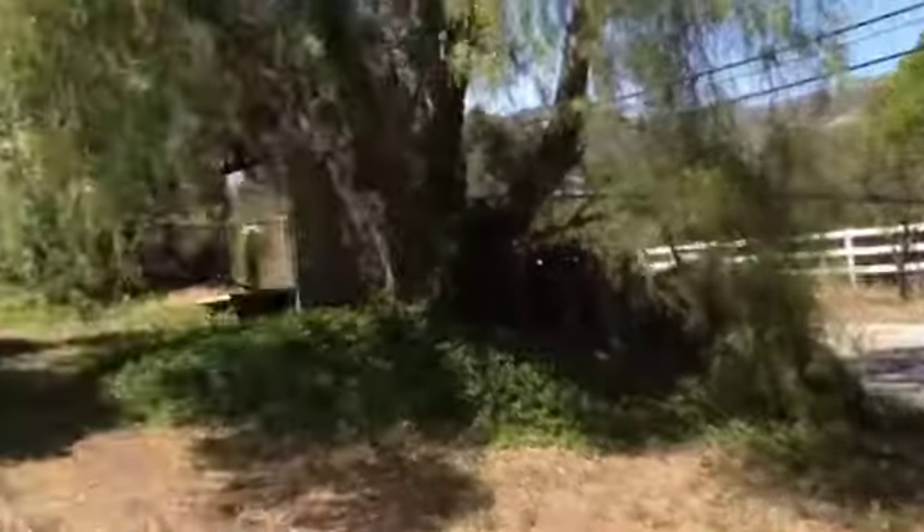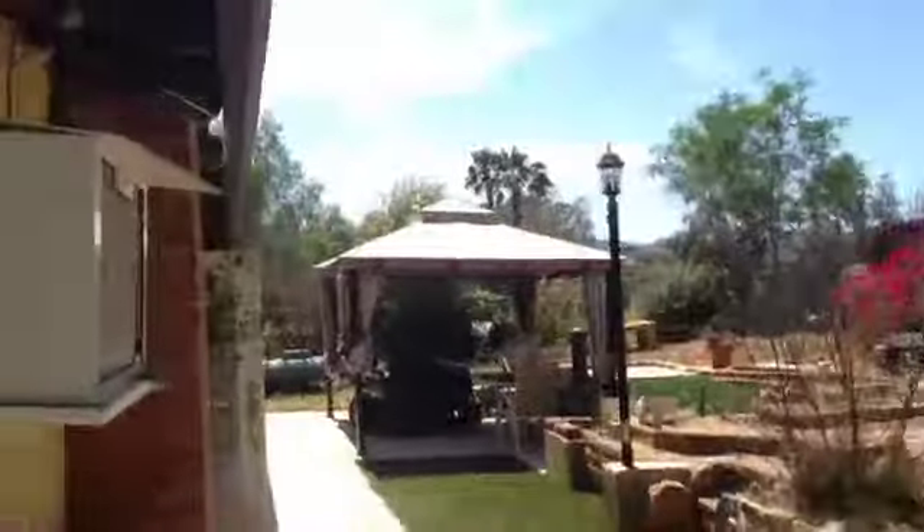I've got a nice big backyard — big lot, bigger lot — some astroturf grass here. I'll leave that.